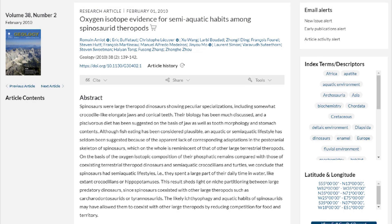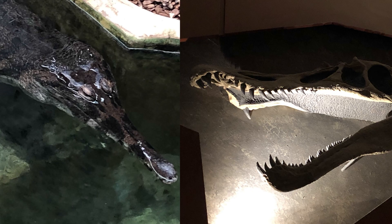A study of the oxygen isotopes in 2010 in Spinosaurid teeth indicated a semi-aquatic lifestyle similar to modern crocodiles. Combining this with anatomical studies, particularly in the shape of the skull and snout — which, as you can tell, looks very, very crocodilian in its form — all support the idea that these animals lived a semi-aquatic lifestyle. This shouldn't be surprising, considering that much of Europe, along with parts of North Africa, were a series of small islands at the north end of the Tethys.